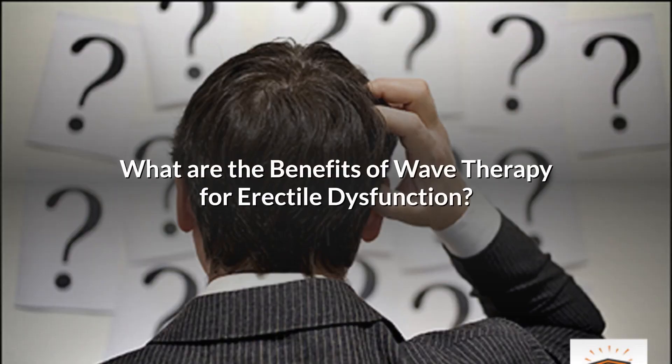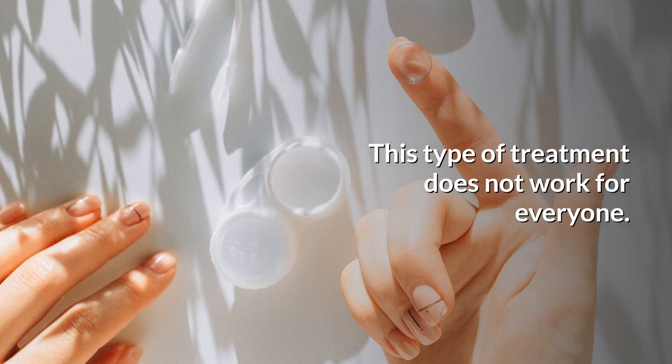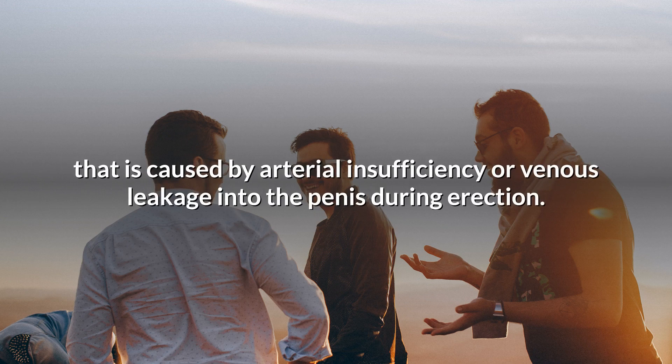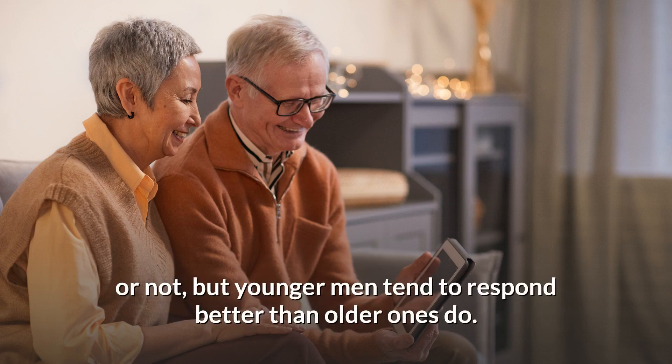What are the benefits of wave therapy for erectile dysfunction? This type of treatment does not work for everyone. The best candidates are men who suffer from mild to moderate erectile dysfunction that is caused by arterial insufficiency or venous leakage into the penis during erection. A man's age may also play a role in whether shockwave therapy will work for him, but younger men tend to respond better than older ones do.